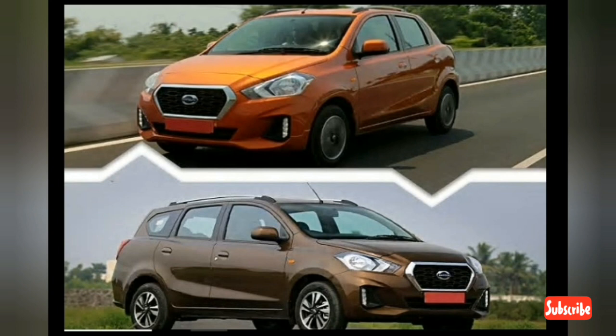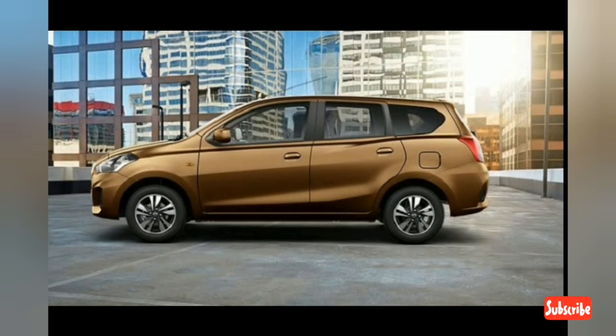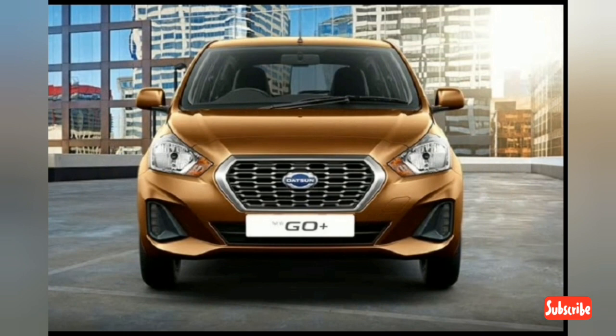While the power and torque output remain the same, fuel efficiency has taken a slight hit. The manual variant of the BS6 Datsun Go returns a fuel economy of 19.02 km/l, while the CVT model claims 19.59 km/l. The BS6 Datsun Go Plus manual is claimed to return 19.02 km/l, whereas the CVT version claims 18.57 km/l.